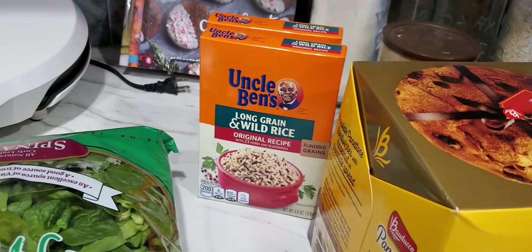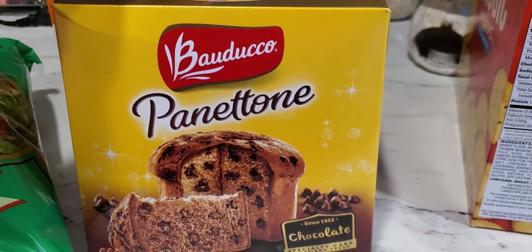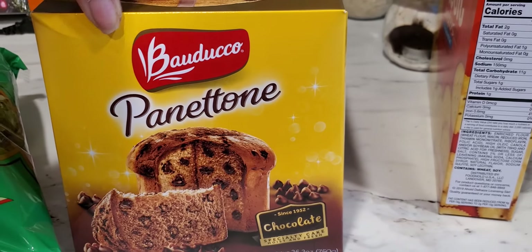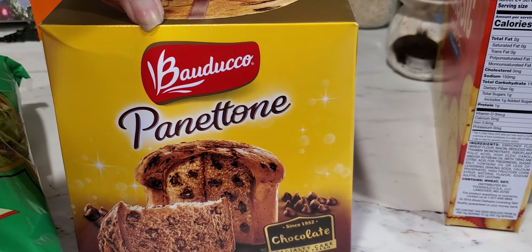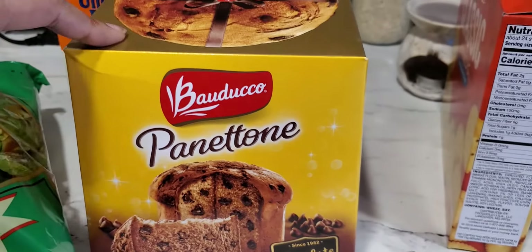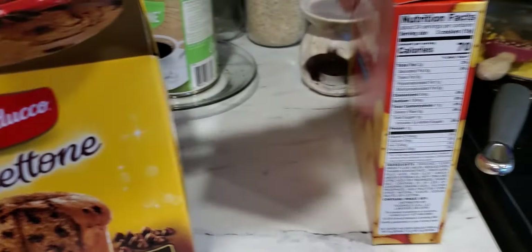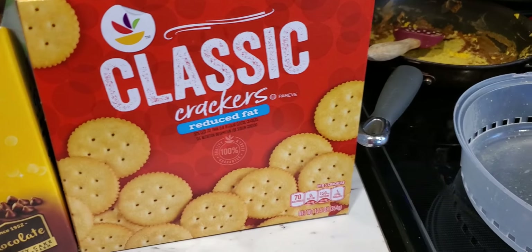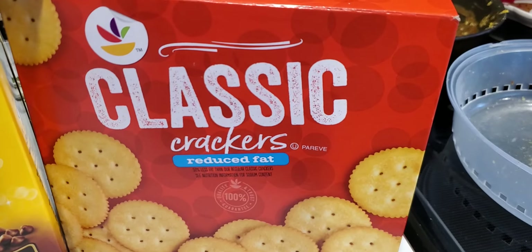Then they had this panettone — however you say it — on sale at Martin's. It was $3.99 and the original price was $7.99. You can get it for these prices if you have your Martin's card, which is almost like having a Giant card. Then I just picked up some of these crackers.